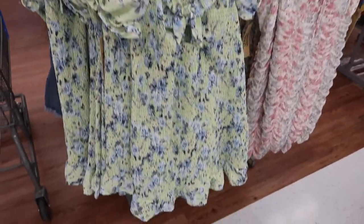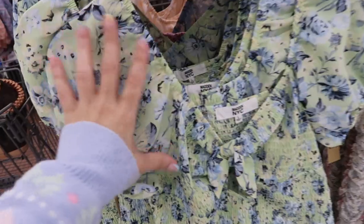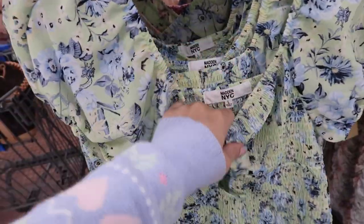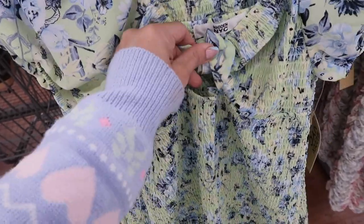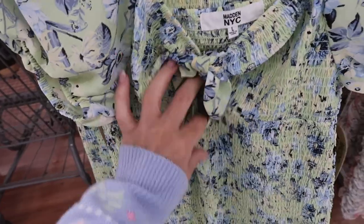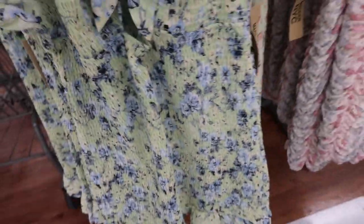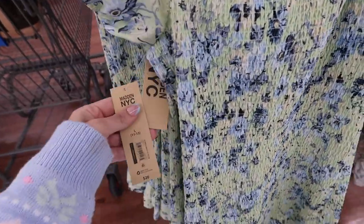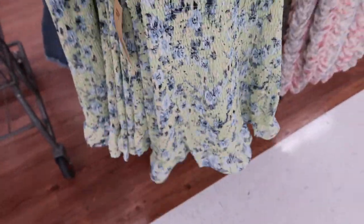New print and color in this smock dress from Madden NYC. It's a nice chiffon material with elastic around the neckline and a little tie. There is a cutout — I wore a nude bodysuit underneath if you don't like to show skin. It has smocking through the body with a little tier at the bottom. These are $20, in green florals, orange and white gingham, and pink floral.